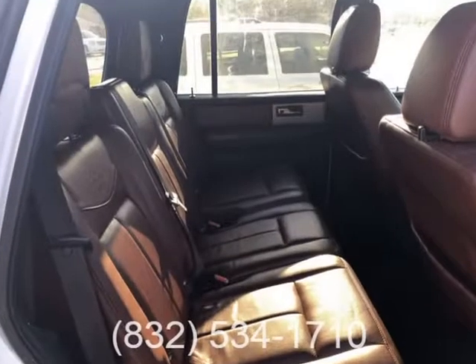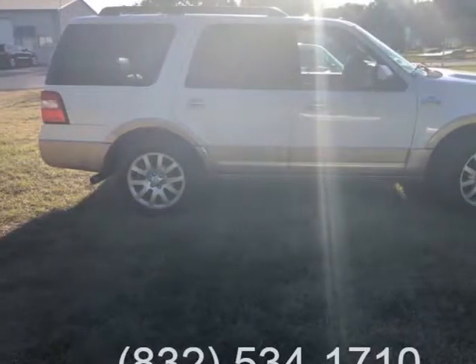At Autoxo we buy, sell, and trade. Financing available on this truck. Act fast — this one will not last.